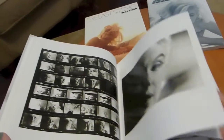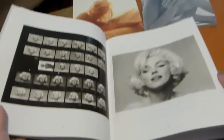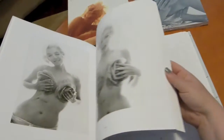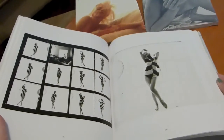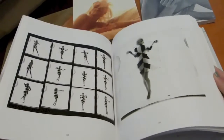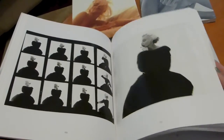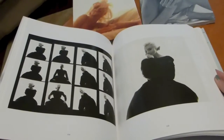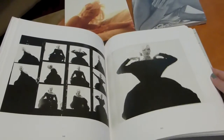The front portion is all color, and then as you go through it you get into the black and white, which is the majority of the book. Where are you ever going to get something like this? I wish every photographer would release something like this, because I think the fans would absolutely love it.